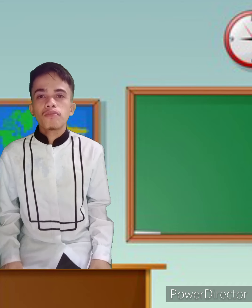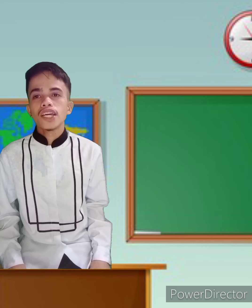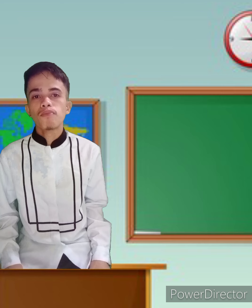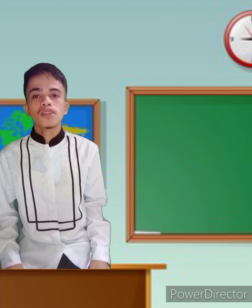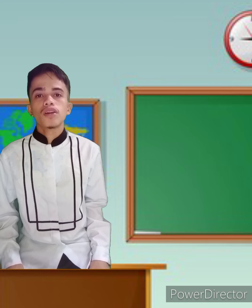Good day everyone, I am Marque Amistoso Jr., taking the Bachelor of Special Needs Education. I hope you are all doing well, and today's video is going to be about the importance of different instructional materials that we can use in teaching, to accommodate those students with special needs. So let's get right into the video.